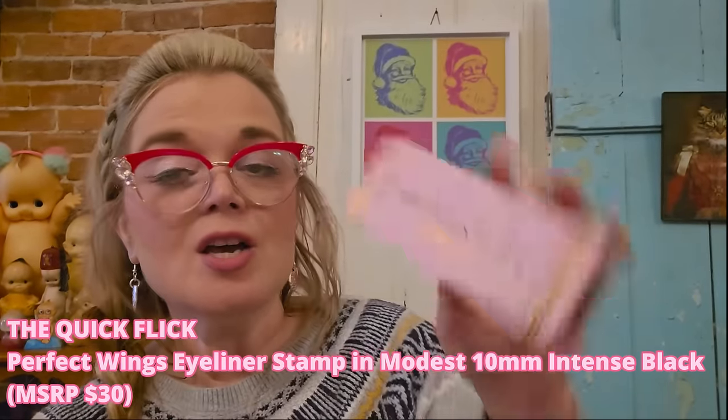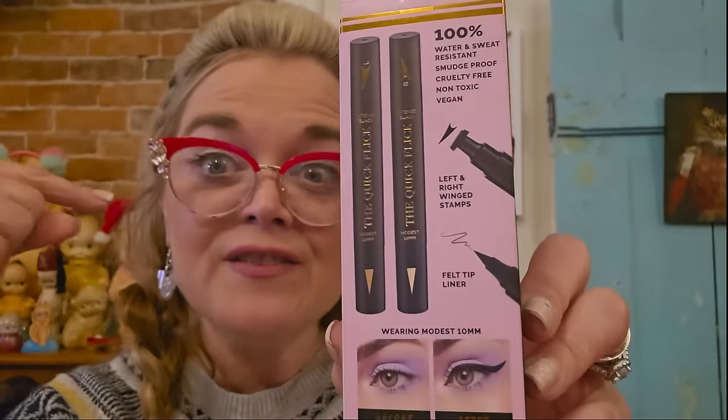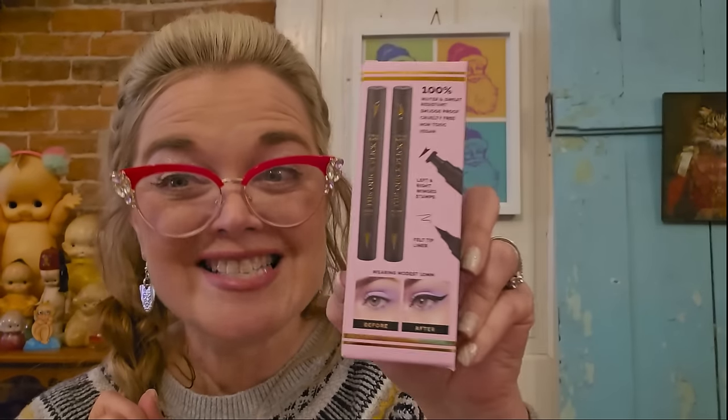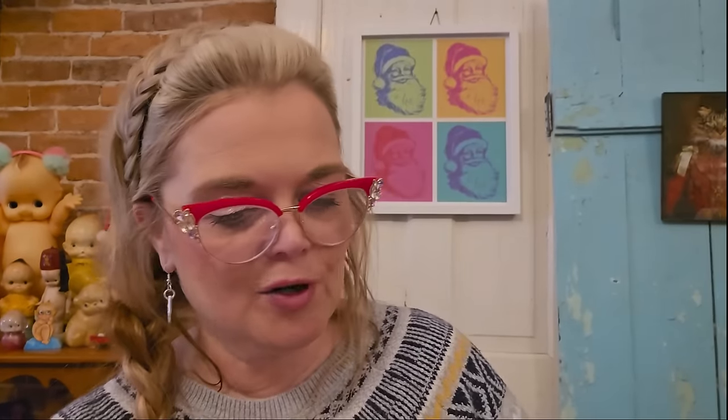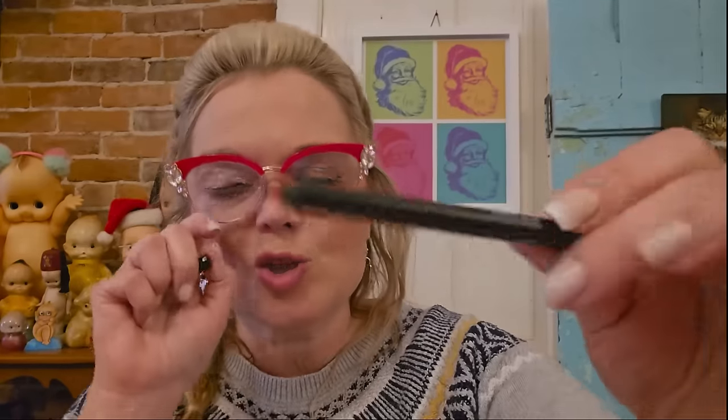Next is Quick Flick for Perfect Wings — this is an eyeliner with a little stamp. You stamp your wing on and then fill it in with the other end. I've used this before, it works really, really well, so I'm definitely keeping that. Then we have Baya Lip Liner Trio — we just opened one lip liner, do we need three more? I'm going to keep these because I'm always wishing I had a lip liner and never do.